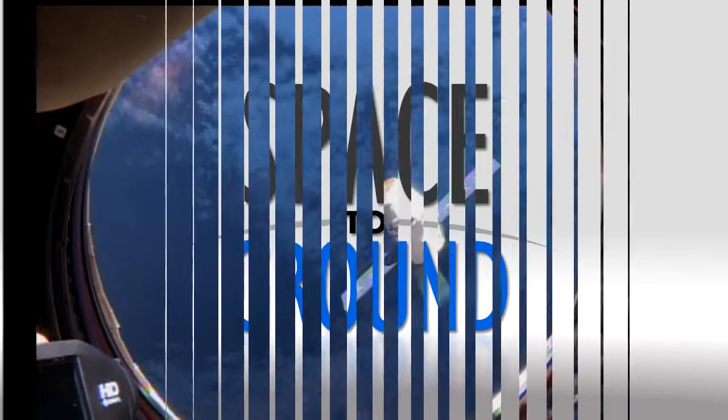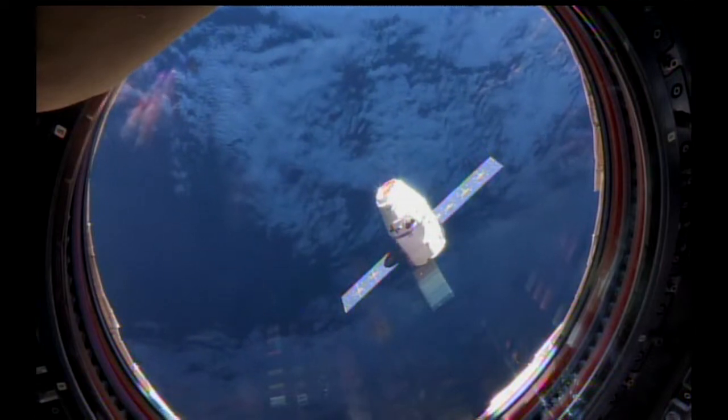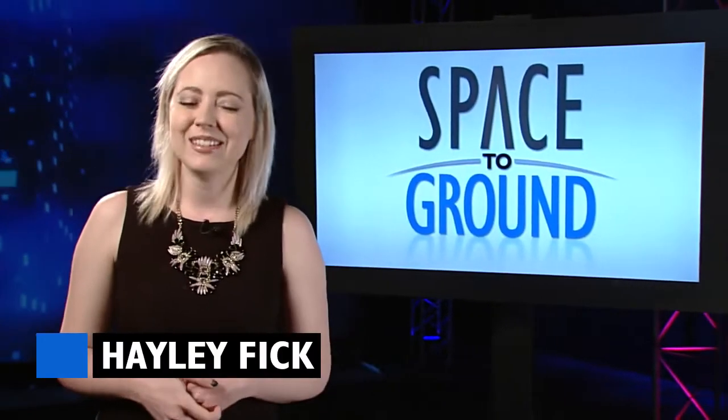Houston Station on Space to Ground. Space Station is feeling the summer travel traffic, too. Welcome to Space to Ground. I'm Haley Fink.